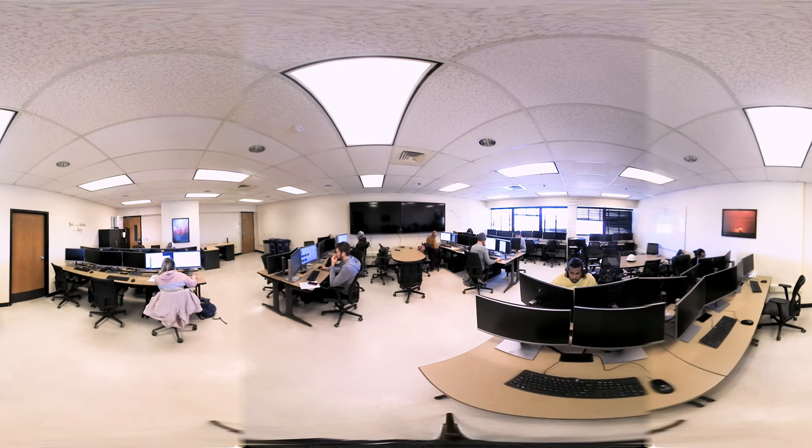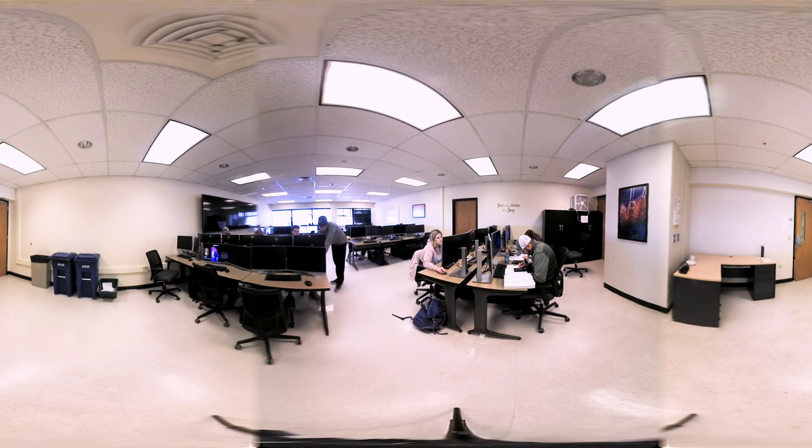Now we're at the Chemical and Petroleum Engineering Computer Lab, also known as the CPE Lab. This lab is set up to function as a collaborative student environment and also allows access to the industry standard software that you'll use for class projects.